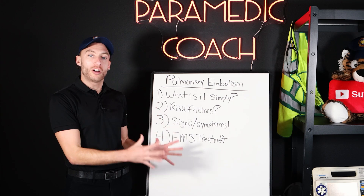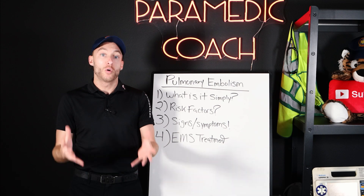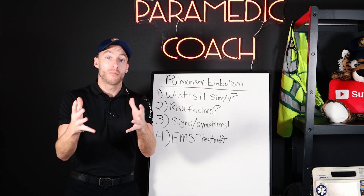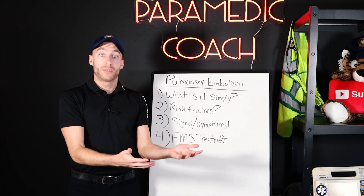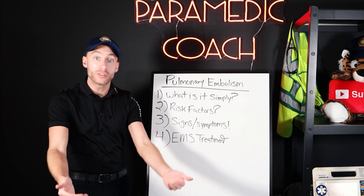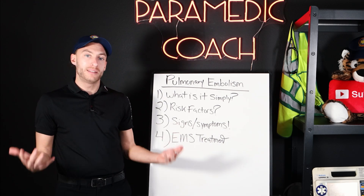This is a major medical emergency — such a big deal. When you learn about the H's and T's as a paramedic — what can put your patient into cardiac arrest — on the T's, thrombosis, which is a clot in the body, PE is on there. It can be deadly.